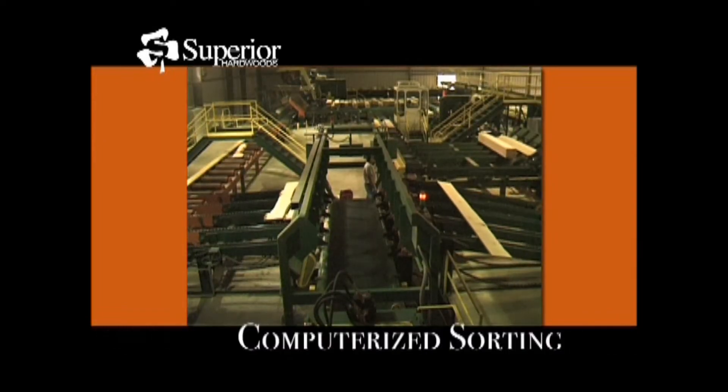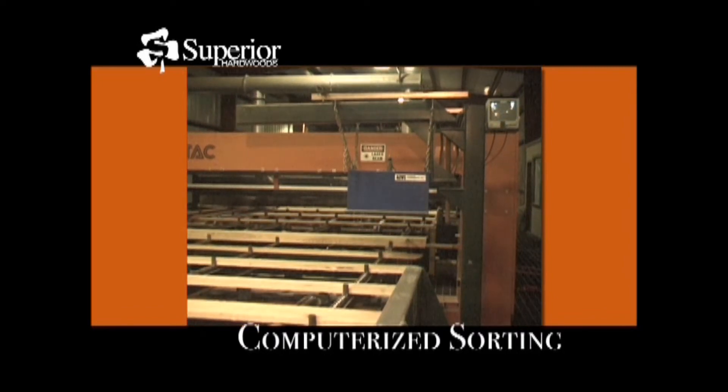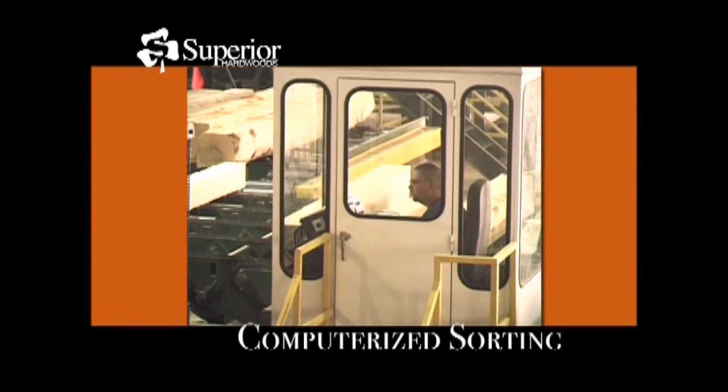An optimized 55-bay sorter and tally system sorts each board with laser precision for width, length, thickness, and grade. This fully computerized system enables us to deliver unmatched consistency and quality assurance to our customers.